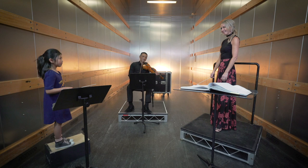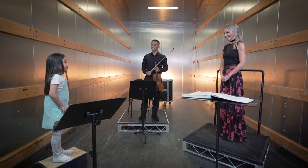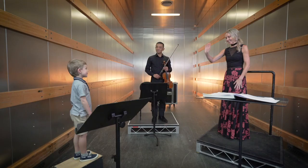Thanks, Vanessa and Ewan, for teaching me how to do a little bit of conducting. Thanks, Ewan. It's a pleasure. Bye, Henry. See you later. Bye-bye.